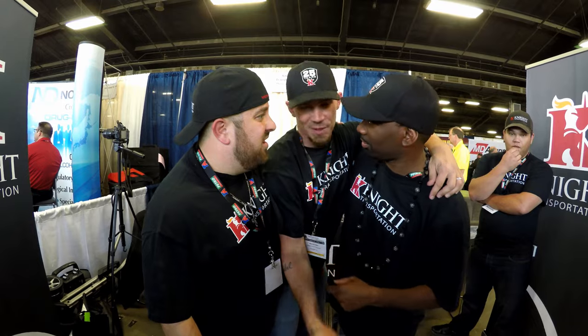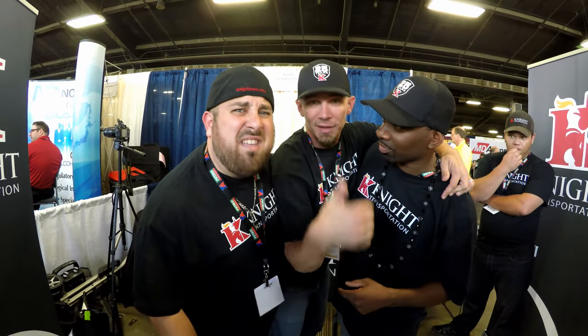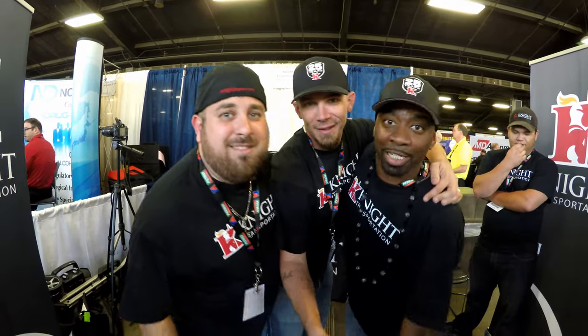Hey subscribe. Comment. Don't forget to hit the like button — thumbs up. Share it.